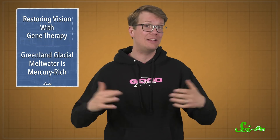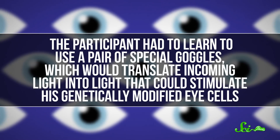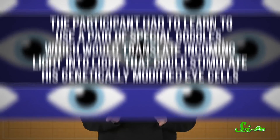But that was not the final step in this process. The light we see varies widely in different environments, and it doesn't correspond perfectly to the frequency of light that the microbial opsins used in this procedure responds to. Instead, the participant had to learn how to use a special pair of goggles, which would translate incoming light into light that could stimulate his genetically modified eye cells. That took a while, because they were essentially reprogramming his brain to know what the heck this weird and foreign information coming from the ganglion cells meant.